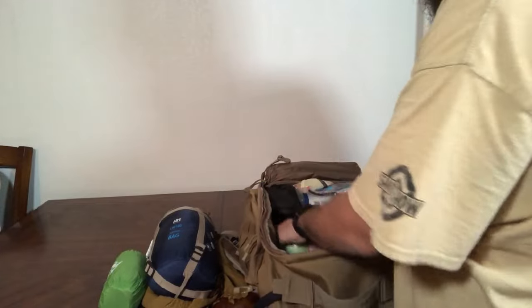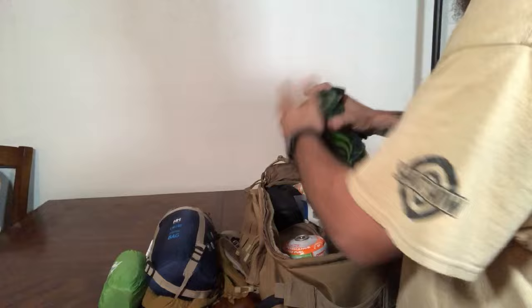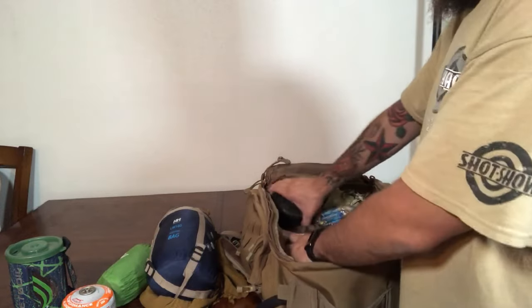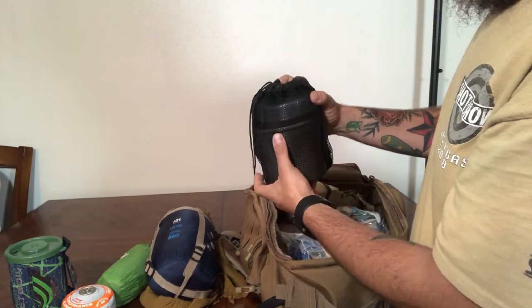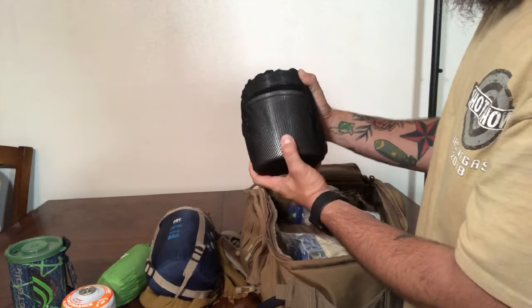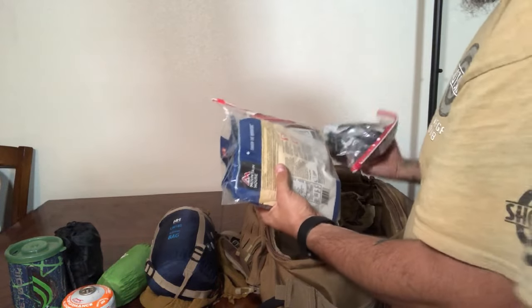For cooking, I have a Jet Boil with all the accessories in it. I've got my propane, and I also have a backup cooking set — a Primus set — which is all aluminum. It's a pot with a little pan, and it's got an extra burner and some extra fuel inside.